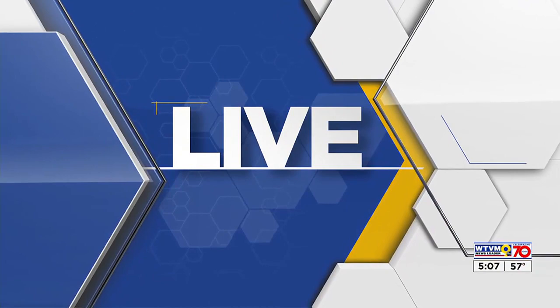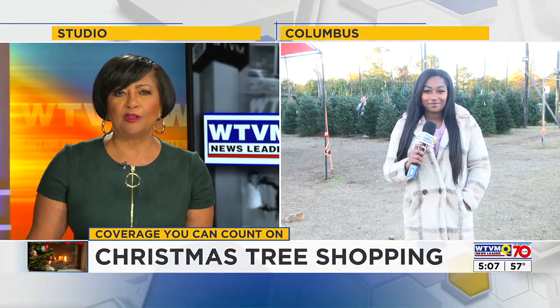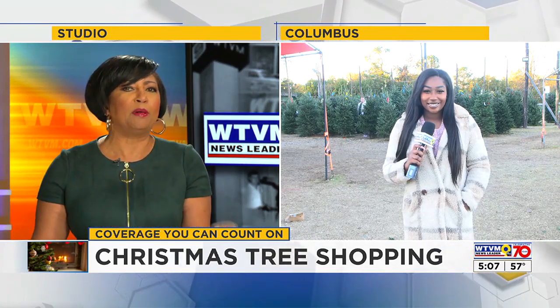In a season of traditions, with Thanksgiving behind us, many people are looking to buy a farm-grown Christmas tree. And while last year there was a shortage of trees, this year that does not seem to be an issue. News Leader 9's Maya Graham hit a couple of tree farms earlier today. She joins us now live from Kimmy's Trees in Columbus. So Maya, what is it looking like out there? Are there many people out there shopping for live trees?